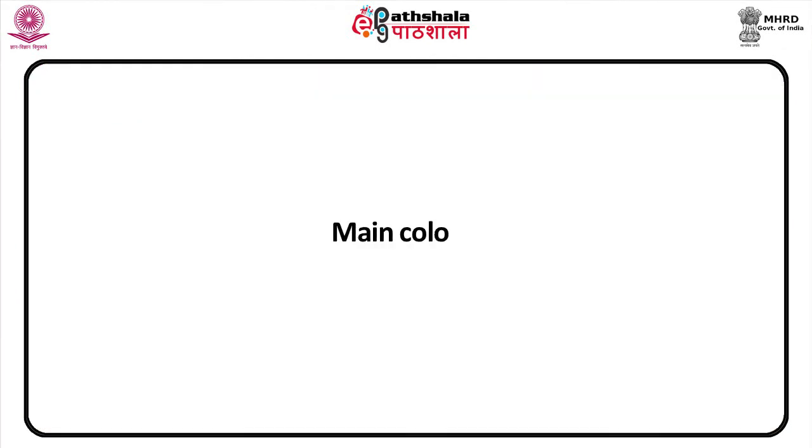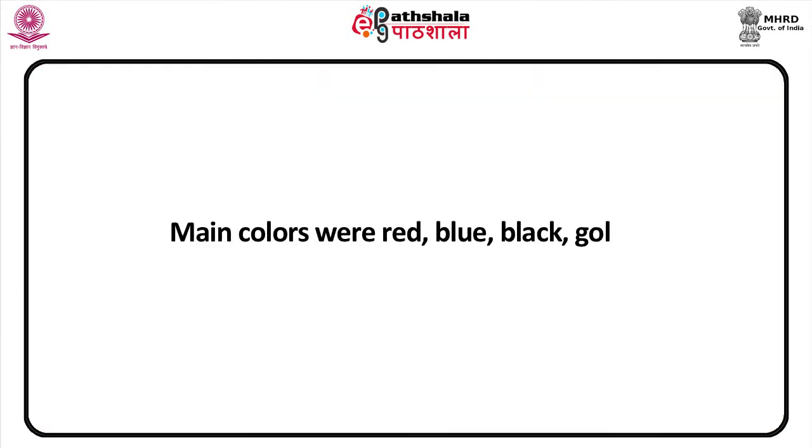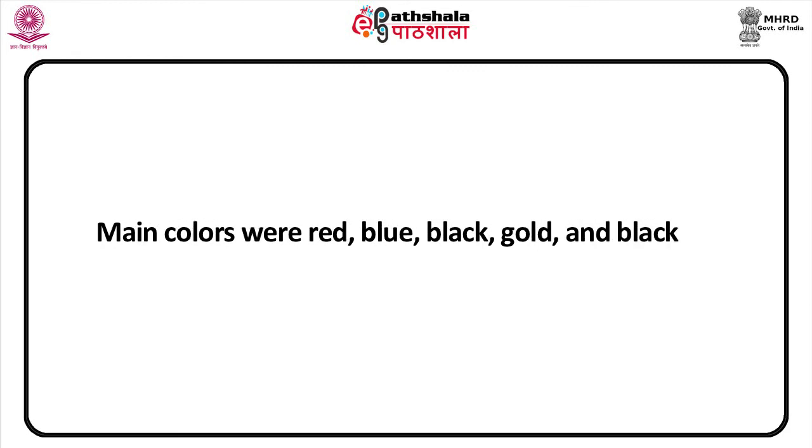Their main colors were red, blue, black, and gold. Let us look at some more artifacts of the period. Now we turn to Late Egyptian art, circa 712 to 332 BC.